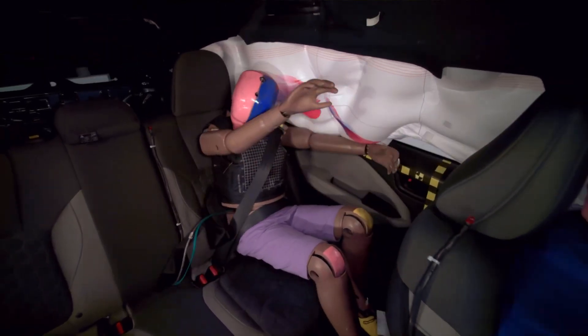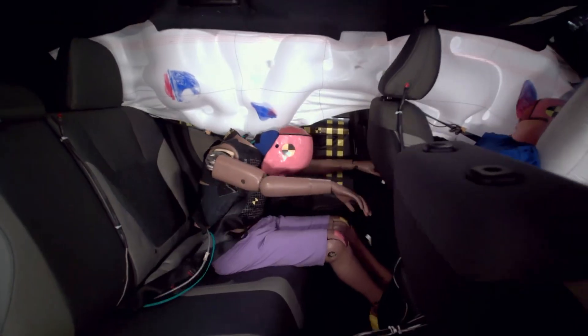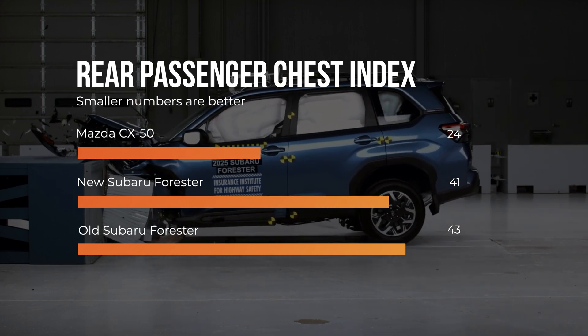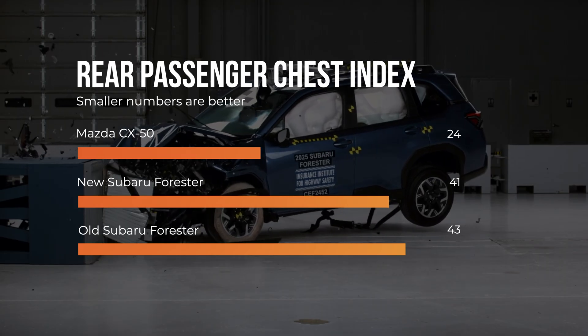However, chest injury metrics showed minimal progress and remain a concern. The chest index is a comprehensive metric that assesses the risk of chest injuries. As we can see, there was very little improvement in the new version. Look how the Forester's performance compares to the top-performing Mazda CX-50.